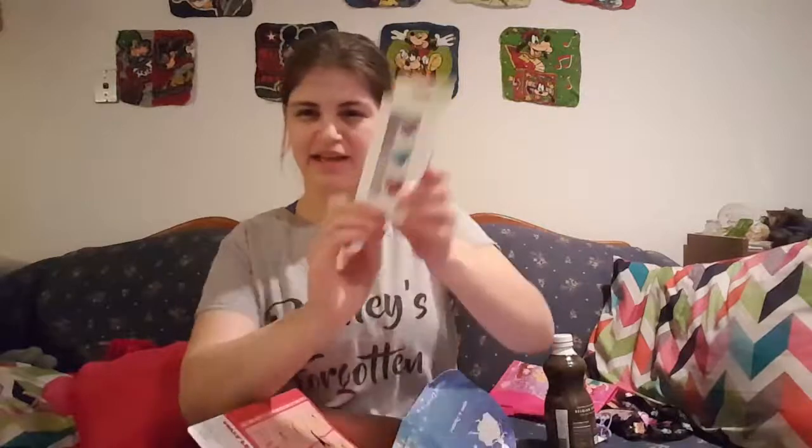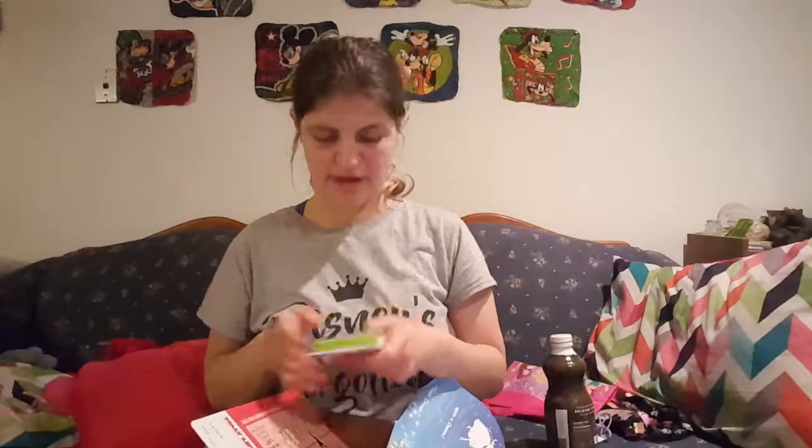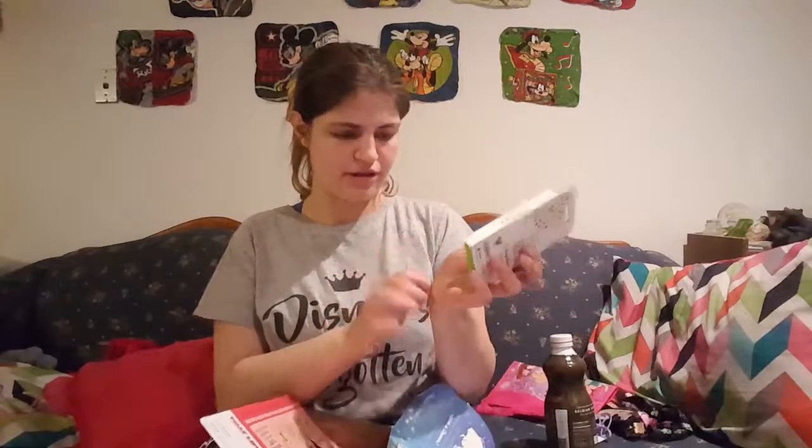And I got these — they're for the magic bands at Disney World. They have these bands and you can put these things in there. But I don't have one, so if I ever go, I have it.